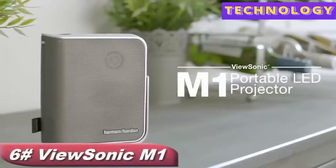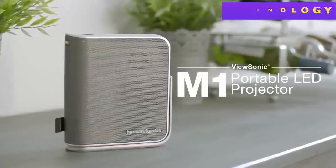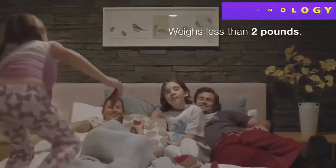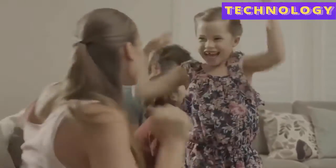The ViewSonic M1 portable WVGA LED projector delivers power and performance in a portable package weighing less than two pounds. This palm-sized projector delivers convenient big screen entertainment wherever you want — bring it from room to room in your home.